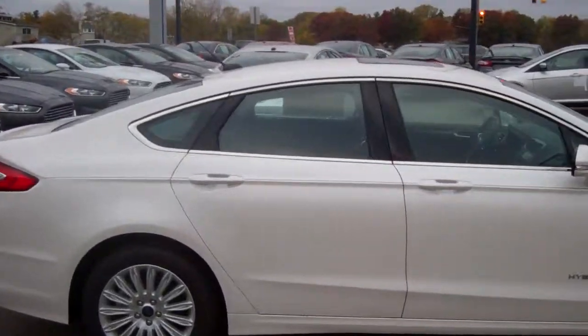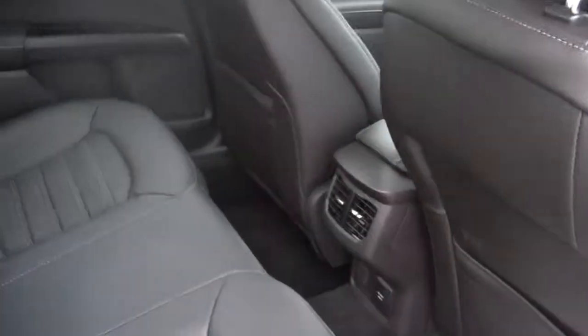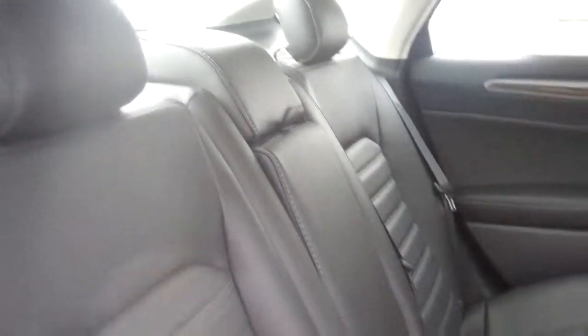The interior is very adequate — it's very roomy. I'm 6'4" and I can fit into the back of a Fusion very easily. This one has charcoal black leather seats. There's a picture of the back.